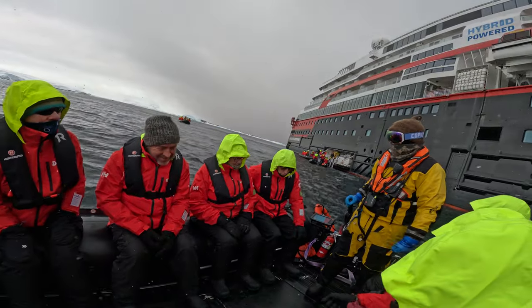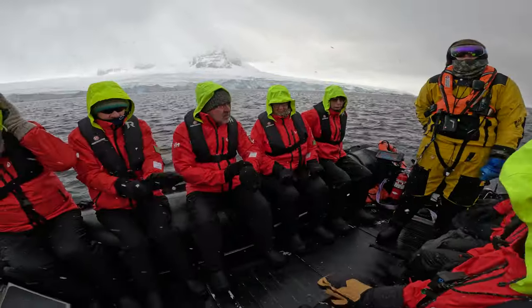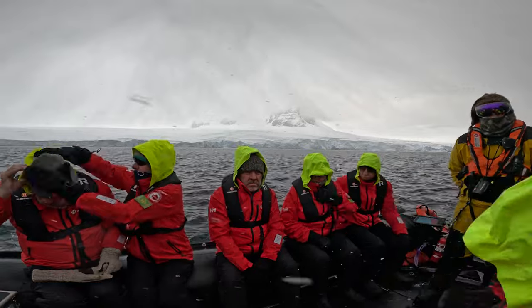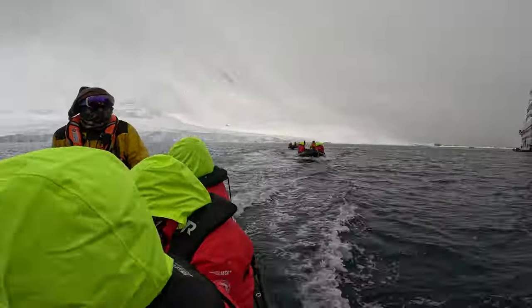Teal gave a quick safety briefing for the boat. When we left the ship we were only experiencing light snow showers, but just two minutes later we were getting pelted by heavy snow and even hail.